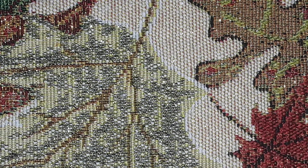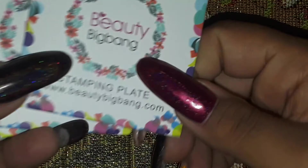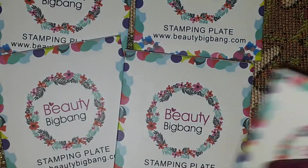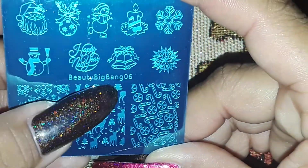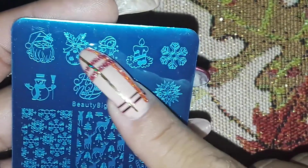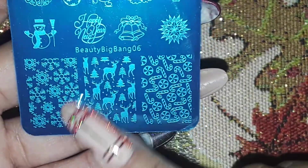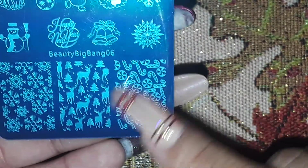And then lastly, these are my winnings from the Nail Junkie here on YouTube — she's also Evie O'Hara on Facebook. She was doing a Beauty Big Bang sponsored giveaway for six of their Christmas and Halloween plates. This one is number six in the Beauty Big Bang collection, and it has snowmen, Santa, Happy New Year, some snowflakes and bells, a cute snowflake design, deer, pine trees, peppermints, and candy canes. I was so excited when I found out I won!